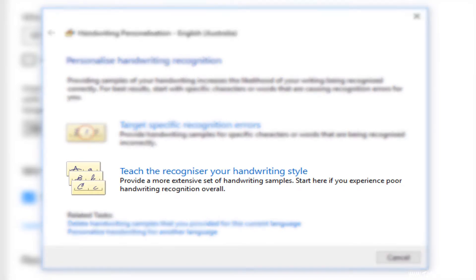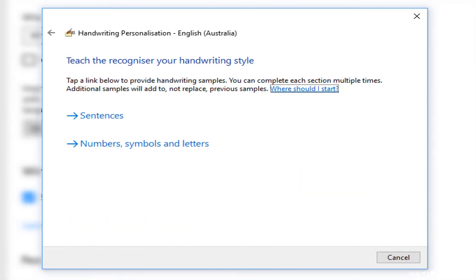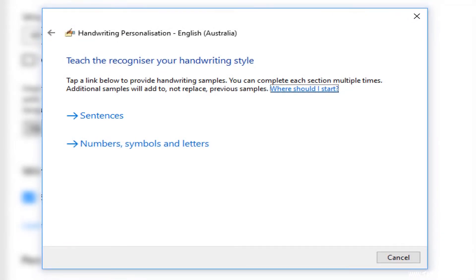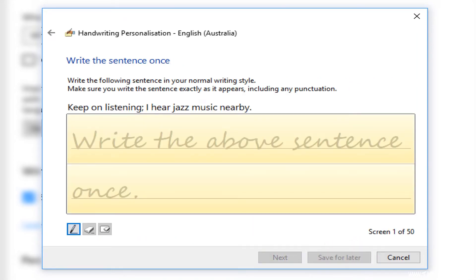But if you want to improve the handwriting recognition results more broadly, select the second option: Teach the recognizer your handwriting style. In here, you'll get to write out a series of sentences that are designed to target specific problem areas — for example, the letter T and the letter X.